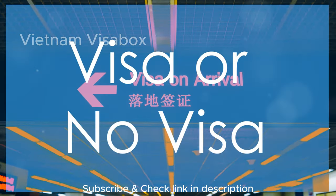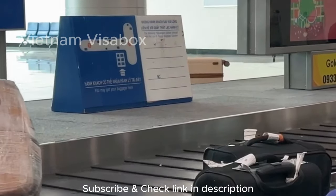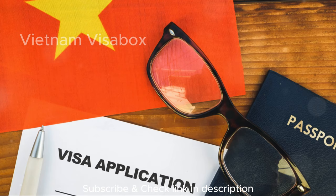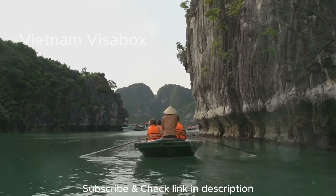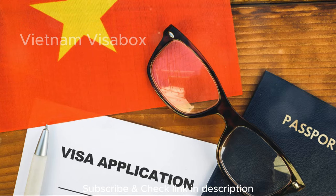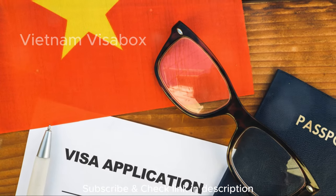Visa or no visa? Alright visa ninjas, let's play a quick game. Imagine you're at the airport — Vietnam visa in hand, or maybe not — ready to embark on your Vietnamese adventure. Do you know if you need a visa? Here's a simple trick to find out: are you a citizen of a visa-exempt country? Check out this list — link in the description. If you see your nation on it, congratulations, you can visit Vietnam visa-free for a specific period. Not on the list? Don't fret. Vietnam offers two main options for obtaining a visa: the e-visa and the visa on arrival, or VOA. We'll explore both of these options in detail throughout the video.